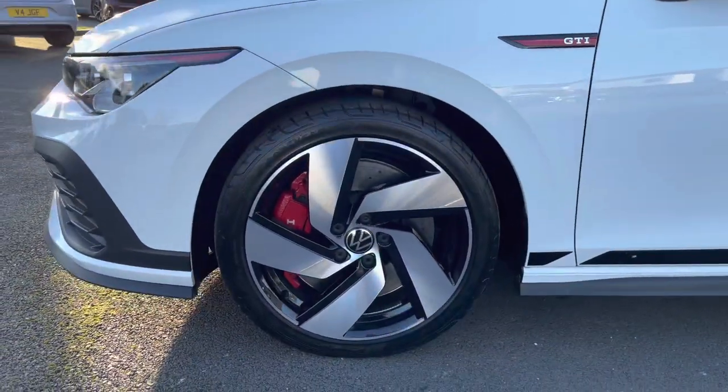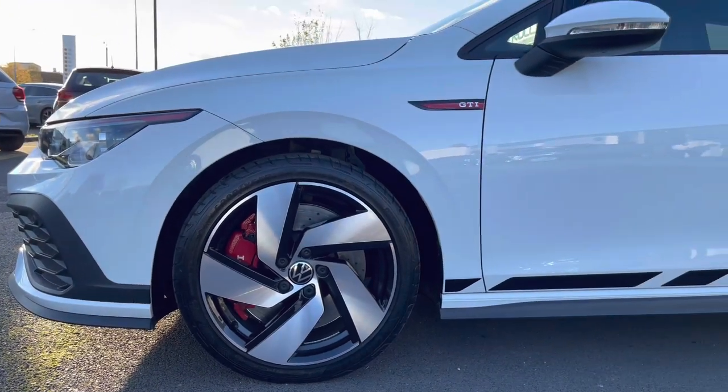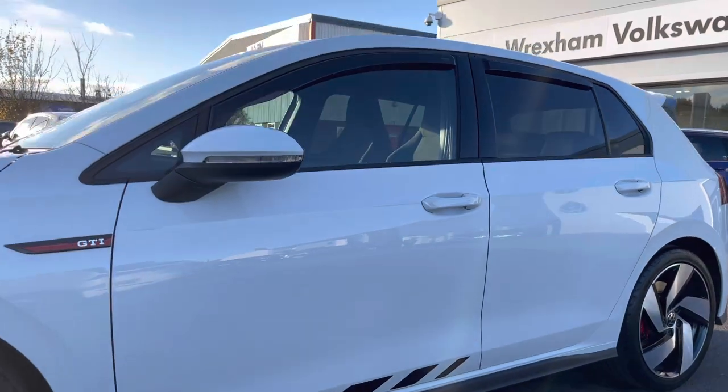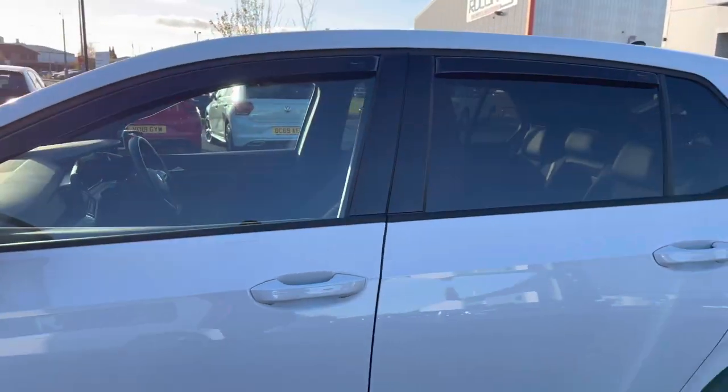This performance model features your incredible 18-inch alloys with the red calipers, really adding to the car's sporty finish. You also have the detailing panning up either side of the vehicle.